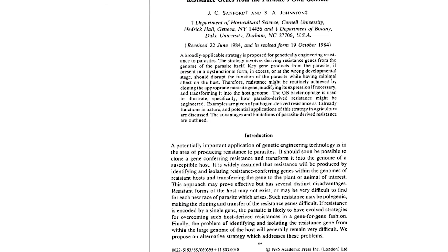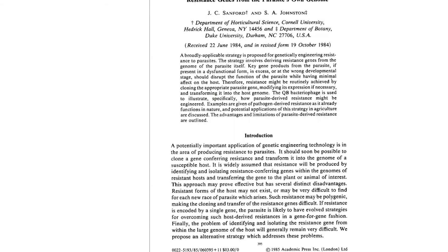In the mid-1980s, scientists were discovering a phenomenon called pathogen-derived resistance. This concept is based on the idea that plants can acquire resistance to a pathogen when introduced to a component of that pathogen — not too unlike how we, through vaccination, develop resistance to diseases by being exposed to them.